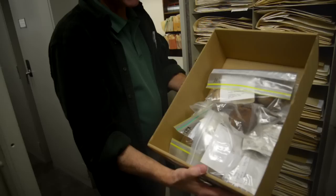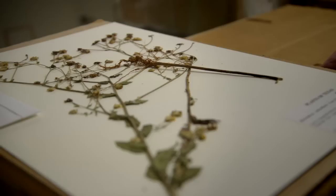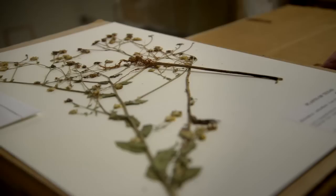We are like a library in many ways, as you can see. We have an order, we have individual objects, people come consult the objects. The way in which we're different from libraries — there are several of them — one of the main ones is that every item here is irreplaceable.